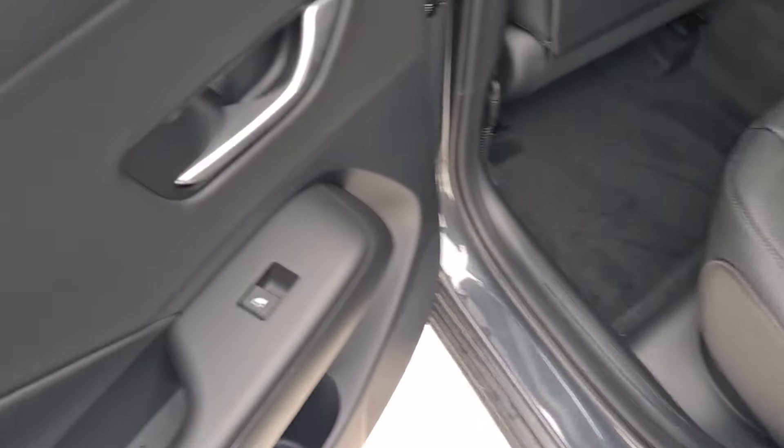Right now the car is in my driveway position, so let's see how much space I have. There are also two USB Type-C ports.